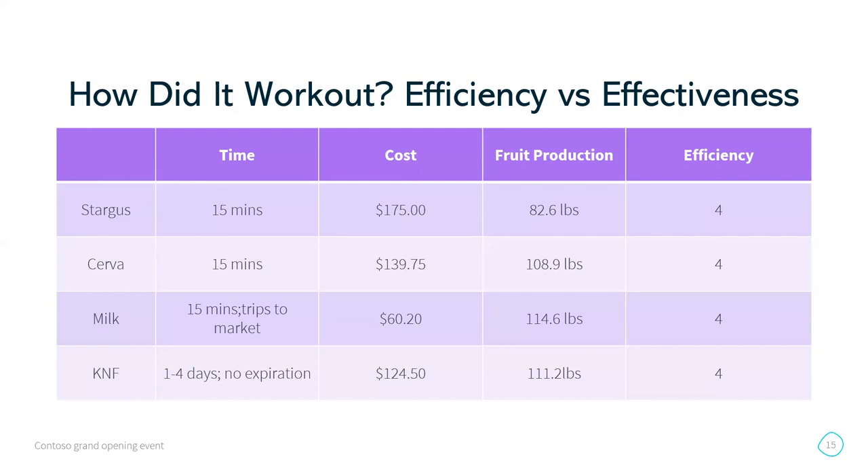I gave everybody a four out of five for efficiency, because they all have different pros and cons depending on where you are, what you're doing, your time schedule, and how your life is set up. If you have enough time in the pre-season to get all your solutions prepped and ready, definitely try the Korean Natural Farming.